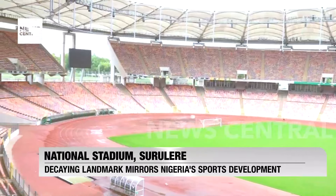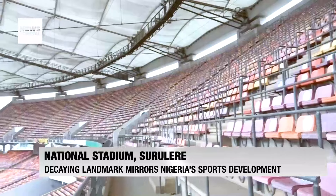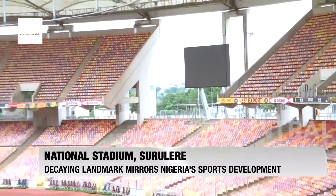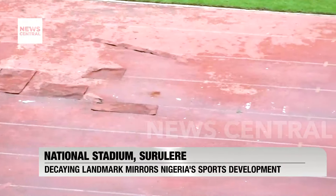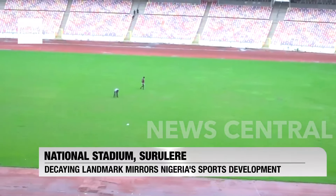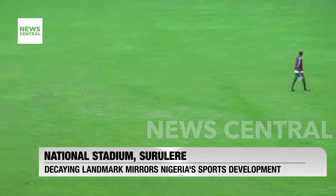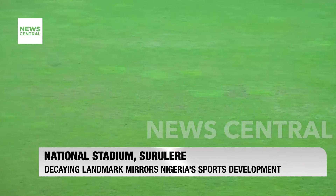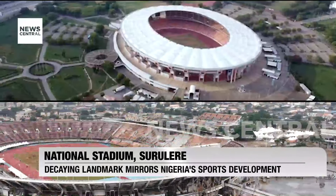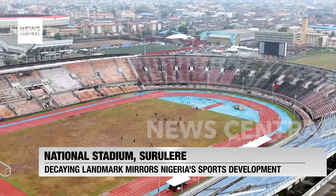Sadly, the Moshood Abiola National Stadium in Abuja is hardly in a better state of repair. While the superstructure, the seats, and the roof seem to be in a good state, a closer look at the Tartan Track shows otherwise — it would never be allowed to host any major domestic or international athletic meet. The pitch itself has failed several CAF inspections and was last used for a major international match in March 2022. The state of these two stadiums, hundreds of kilometers apart, are a clear reflection of the government's lack of investment in sports.